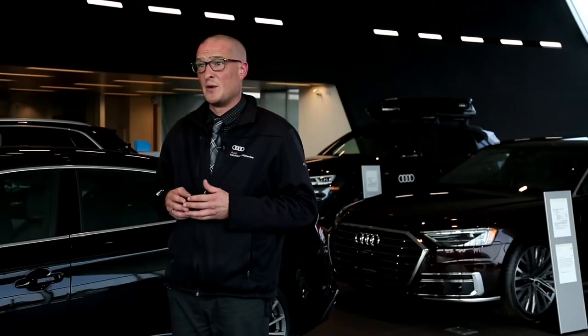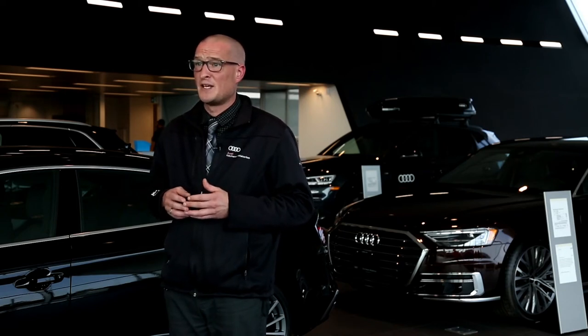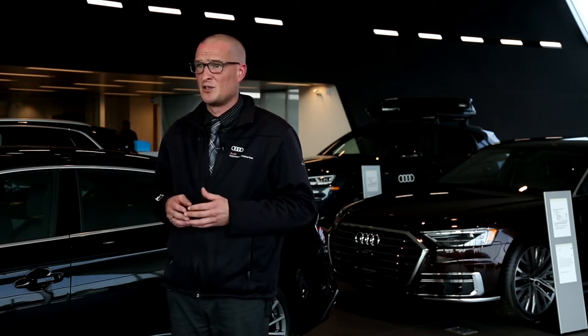The Audi e-tron comes with Audi Side Assist, Audi PreSense City, and Audi PreSense Rear driver assistance technologies, providing comfort and peace of mind for drivers and passengers.